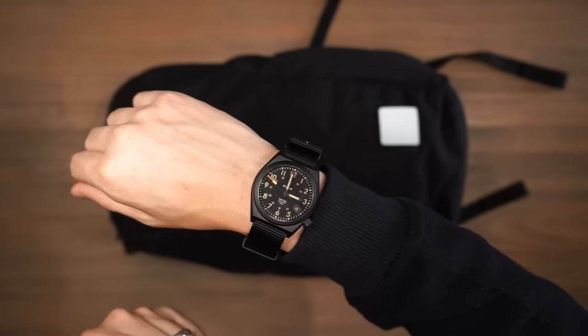This bag is the Evergoods Civic Half Zip 22-litre — an incredibly durable everyday bag built for urban commuting. It's made of a durable 420-denier high-tenacity nylon 6-6 and features super reliable chunky YKK zippers. At the front there's a little velcro patch to attach any velcro or morale patches. Turning to the back, we have a padded harness system with contoured shoulder straps that are very thick, dense, and have EVA foam padding inside. There's also a simple adjustable sternum strap.